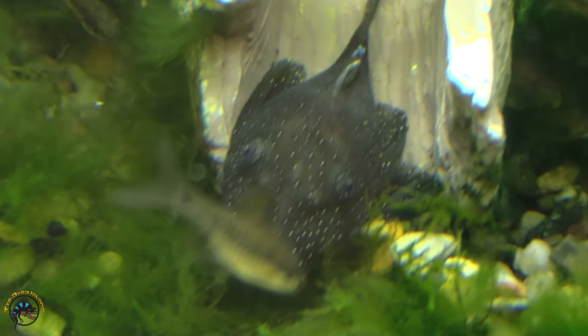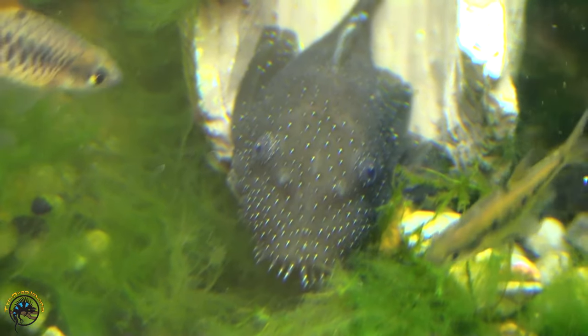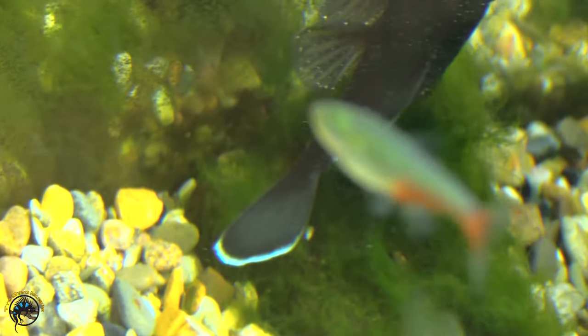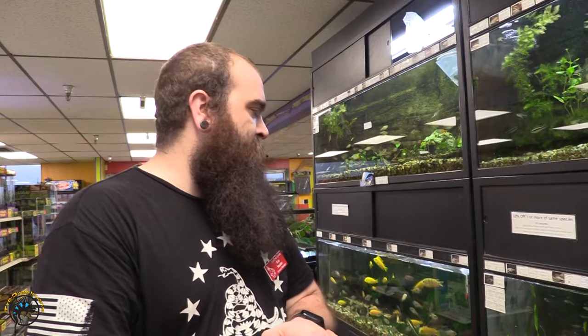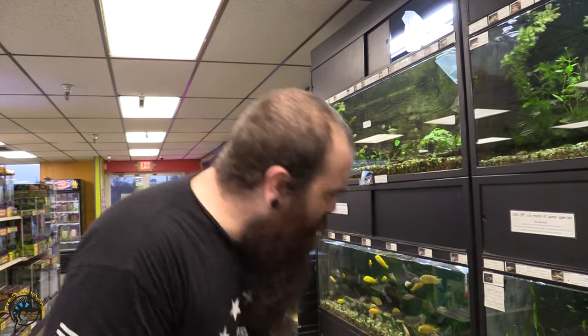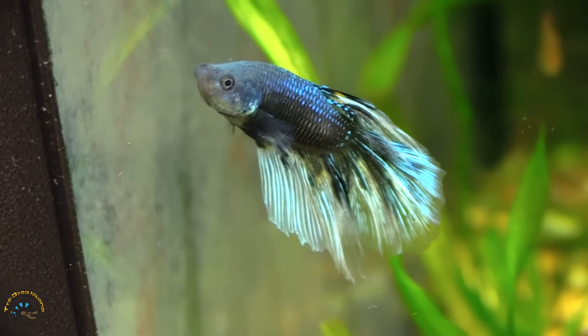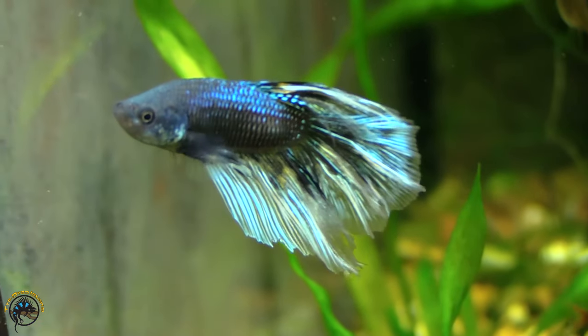We also got in a few starlight plecos. Starlight plecos are a type of bristlenose — really cool, with a really nice white seam on a black body and tiny white specks all over them; it almost makes you think the fish is sick, but it's not. Also got in a really interesting half-moon butterfly white — well, it's like a cellophane butterfly — betta.